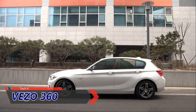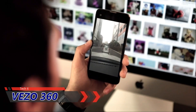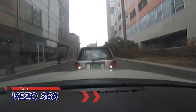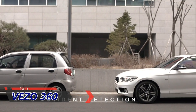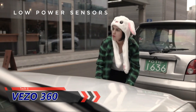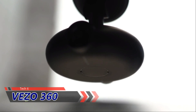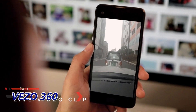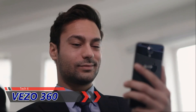1:26 p.m. Someone just hit my parked car and drove away — a classic hit and run. But Vizzo automatically detects accidents even when my car is off, and the low-power sensors do not drain the car's battery. With its 4G capability, I'm notified immediately by receiving a video clip to my phone. I've got all the proof I need for an insurance claim.